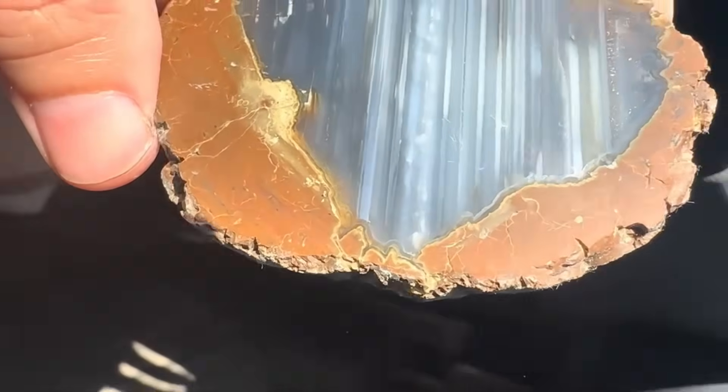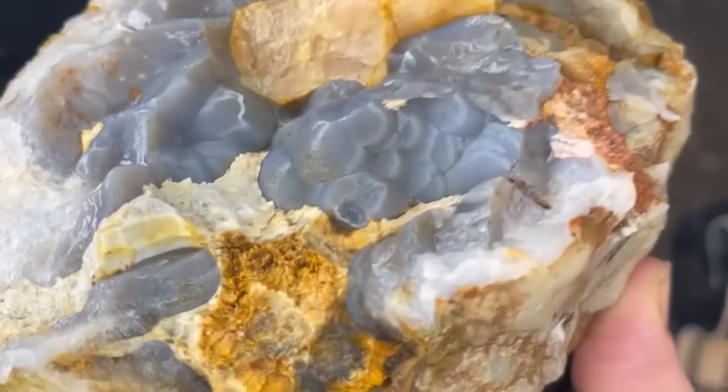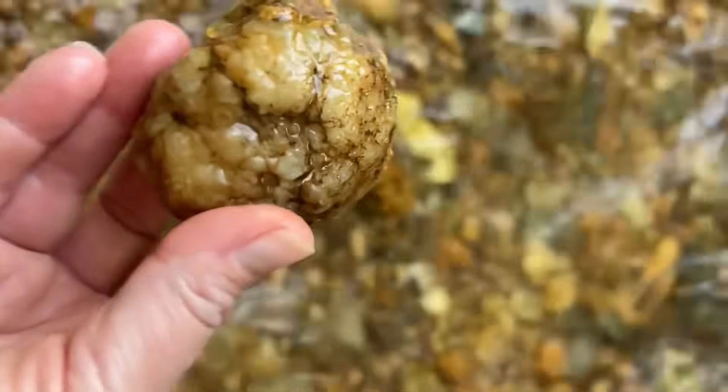But inside, they glitter with crystals — amethysts, quartz, or calcite — grown in secret chambers. Each one is a lottery ticket. You never know whether you'll find a hollow dud or a sparkling cathedral of crystals.